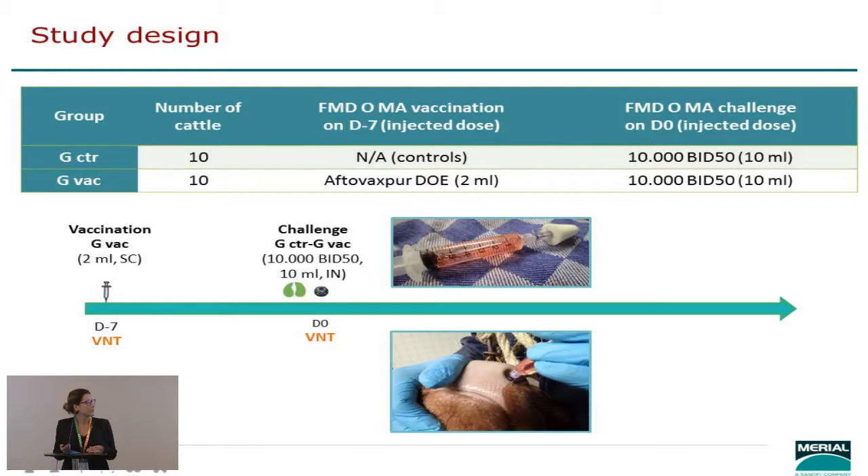Vaccination was 2 mL by subcutaneous route. For the intranasal challenge, we used a mucosal atomization device, which allows nebulization directly within the nostril. This gives good control of the dose you're giving to the animal compared to a mask, and it's more representative than the intradermal tongue challenge. The protocol was 2.5 mL in each nostril, twice, one hour apart, for a total of 10 mL.